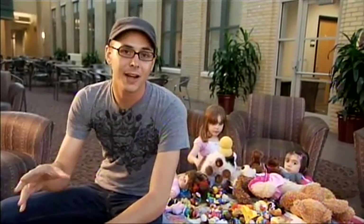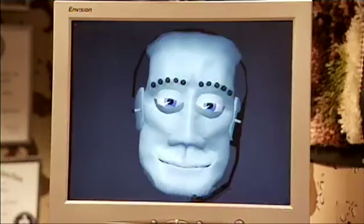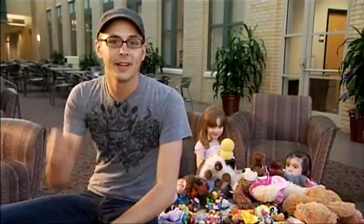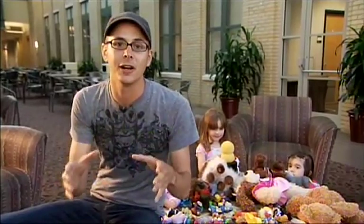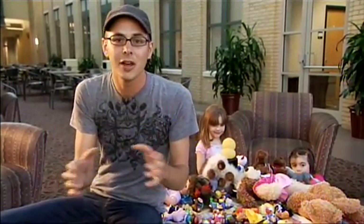Building social robots that can interact with people on the level of a human being is really difficult. But there's hope for robots, because as it turns out, human beings are hardwired to want to socially engage with any robot, no matter how simple. And if you don't believe me, I challenge you not to fall in love with KeepOn.